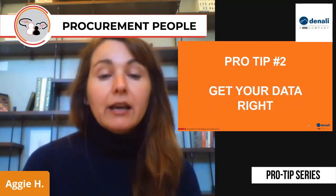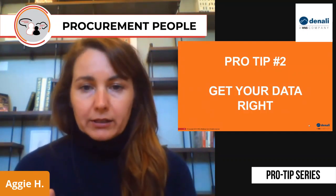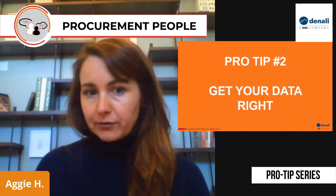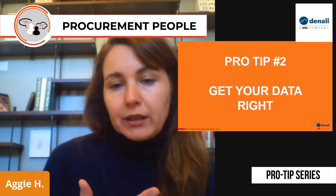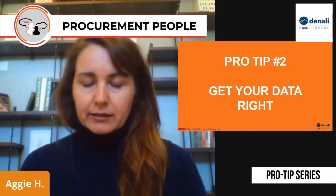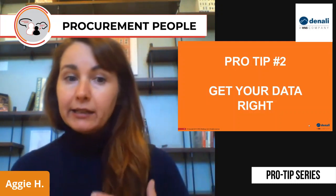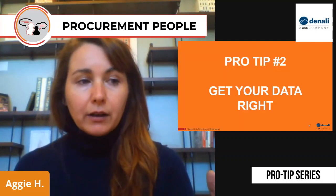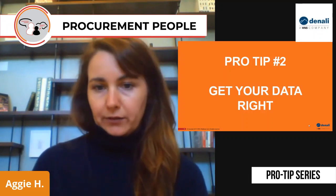Pro tip number two is you've got to get your data right. When gathering your data — meaning all of the items that you want to source — it's a really decentralized category because you have a really broad user base. It's not just marketing. Your HR team, random managers within your company, even your office fun club are all probably buying branded merchandise. So if you gather up who's buying what, who has bought what in the past, what they plan to buy this year, and what the budgets are, you'll come up with a nice picture of volume. The more volume you get, the more attractive your business is to potential suppliers, and you're going to be able to get more savings and better service.